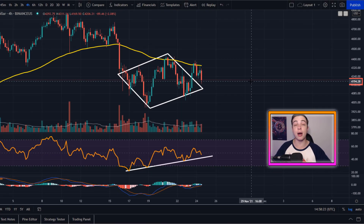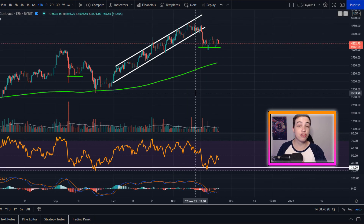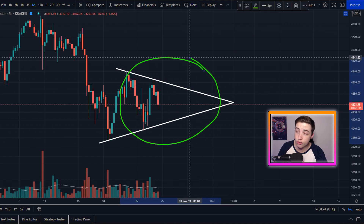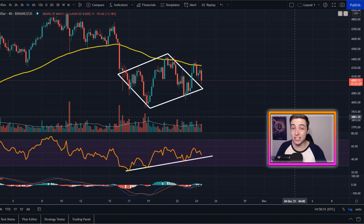Welcome back to the Crypto World channel, everyone. My name is Josh and Ethereum right now is in a deciding moment. In just a moment, I'll be updating you on existing chart patterns for Ethereum and also entirely new chart patterns forming on the chart that we need to be paying attention to. All of that and more in this video.